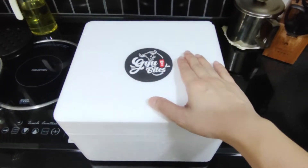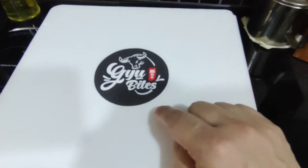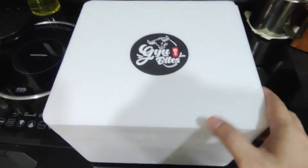Hey everybody, welcome to Wonder Eats! Today I ordered this online during the 9.9 sale, and this is a shop called Gyu Bites, which specializes in beef — particularly Wagyu beef.